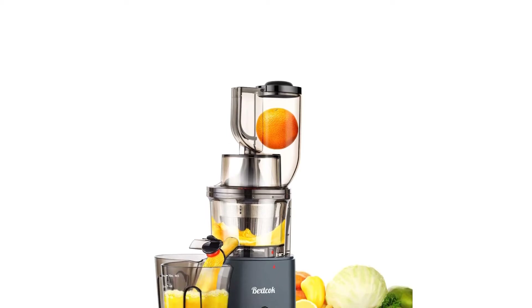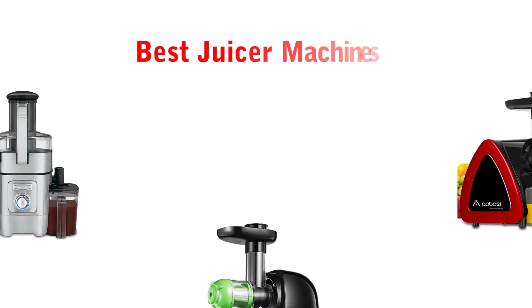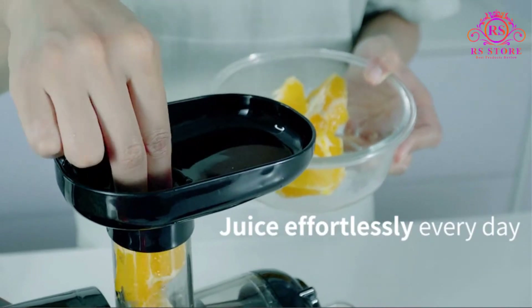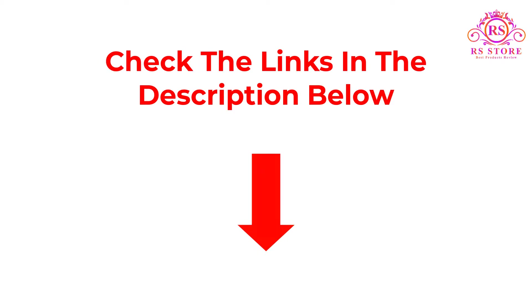Are you looking for the best juicer machines? Welcome to our RS Store channel. Today in this video, we are going to show some of the best juicer machines that are best sold and reviewed in the last couple of months on Amazon. If you want more information and updated pricing on the products mentioned, be sure to check the links. So let's get started with the video.